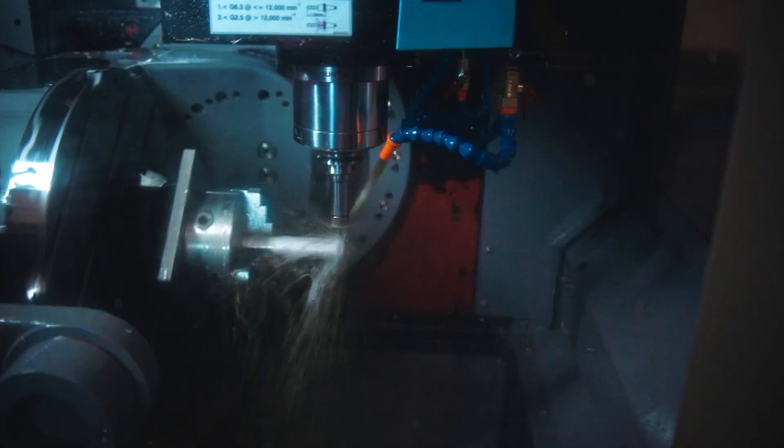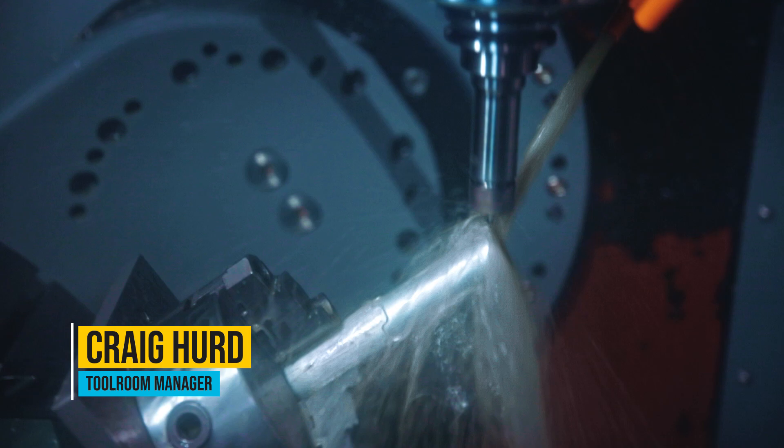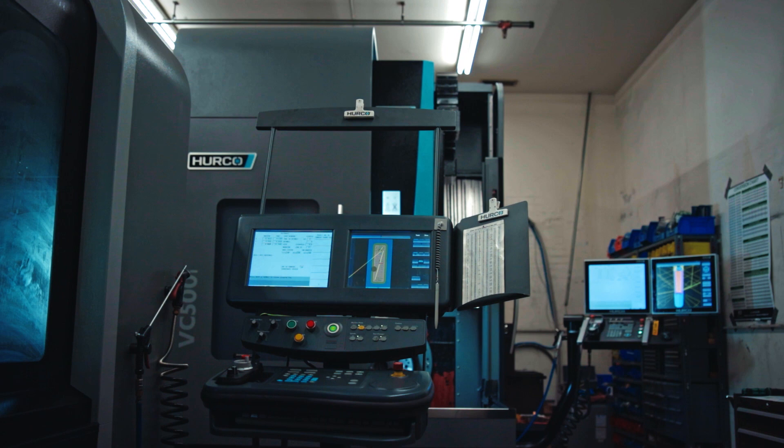With getting our five-axis machine, we wanted to go that way. It seems like the industry is moving that way. We wanted to capture that technology here before it moved somewhere else. All of our jobs usually require a lot of different setups, and saving that time and achieving that accuracy all plays into that.